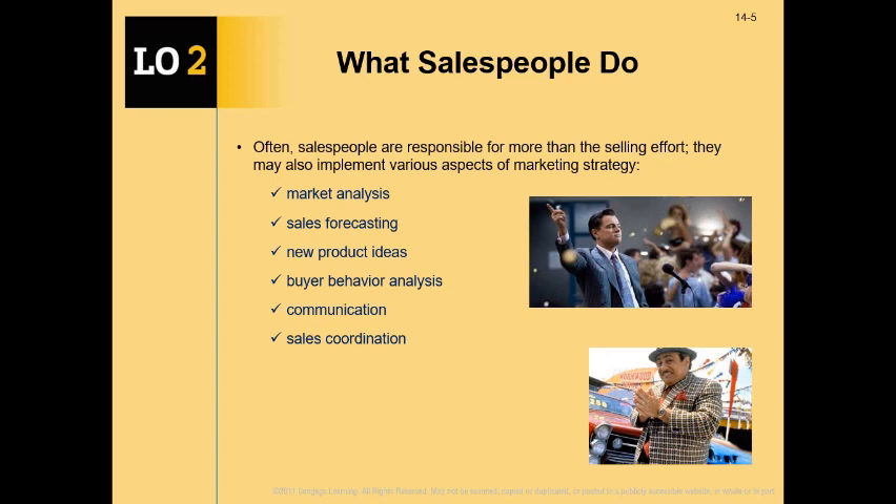Salespeople are also responsible for coordination of the sales effort of a team, customer service, and customer relationship management. Sometimes the first contact a customer looks for after a purchase is the salesperson who sold them the product. So salespeople play an important role in CRM.